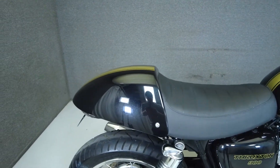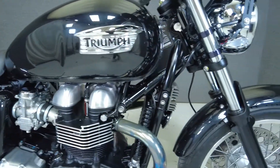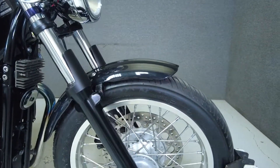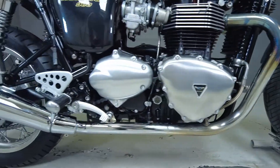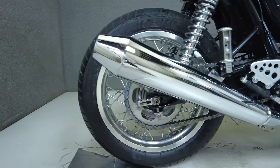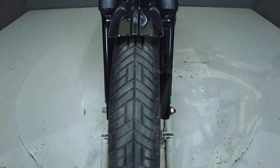Dripping in cafe racer styling but delivering responsive handling and impressive performance, the Thruxton makes a name for itself among its modern classic contemporaries. Powered by an 865cc parallel engine, the Thruxton puts out 69 horsepower and 55 pounds of torque. It weighs in at 451 pounds and has a 31.1 inch seat height.